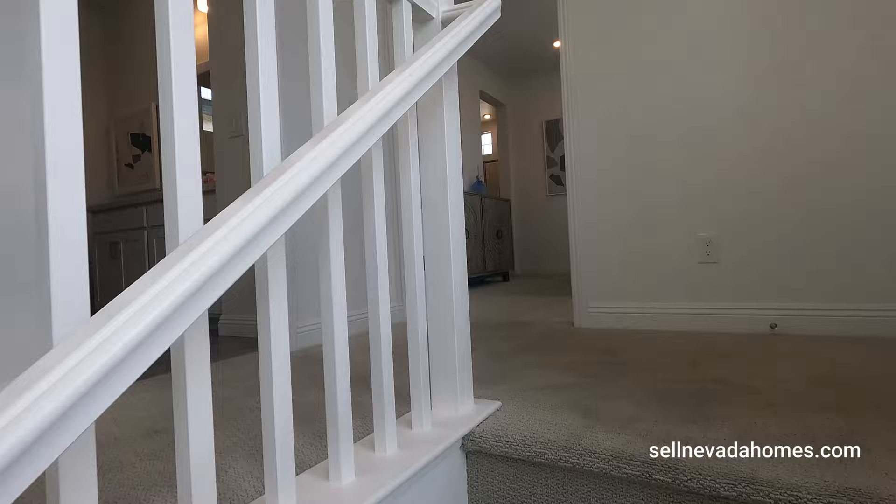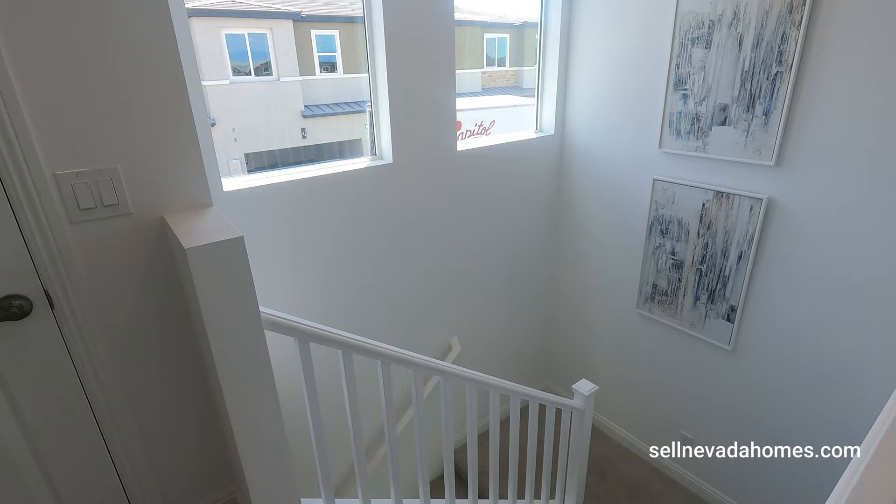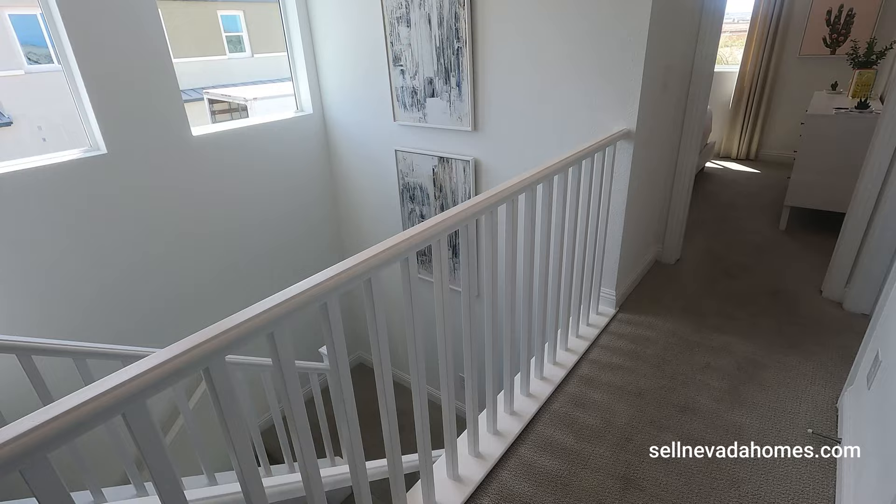We have a couple of steps and we make a turn going up. Welcome to level two — we have beautiful railing, which is an upgrade. Typically, you just get a pony wall. So if you're going to spend money on anything, the railing is money well spent.